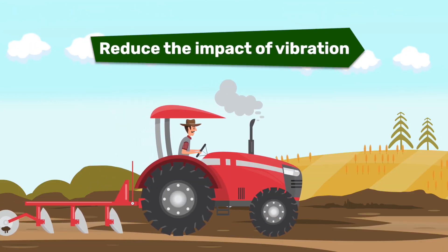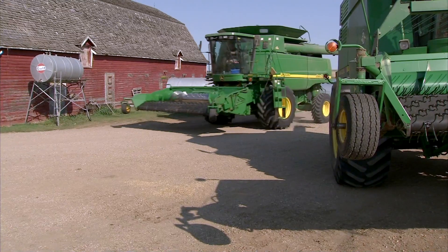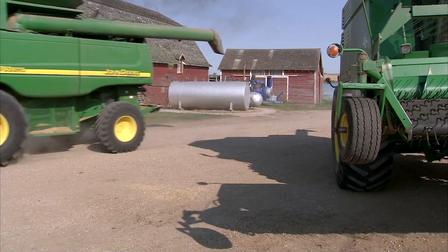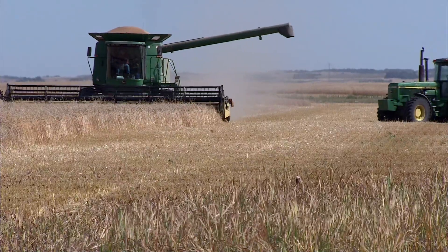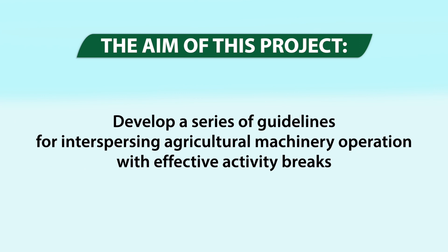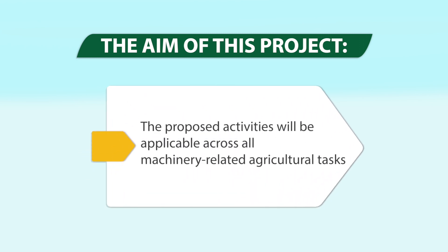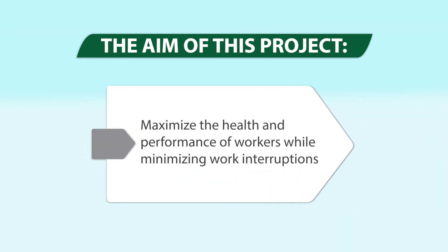As producers, you need to operate farm machinery, often for long periods of time. There's no way to completely eliminate hazards in agriculture, but there are ways to reduce your risk of exposure and injury when spending long days operating machinery. The aim of this project is to develop a series of guidelines for interspersing agricultural machinery operation with effective activity breaks.